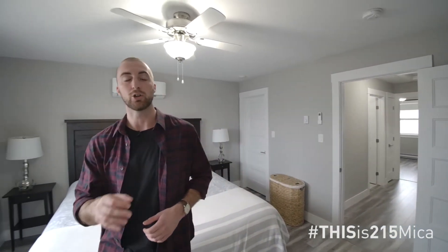Speaking of upgrades the owners have done — this is the gorgeous master bedroom suite. They've added an extra heat pump up here to keep you comfortable all year round, and a gorgeous glass shower door for the ensuite.